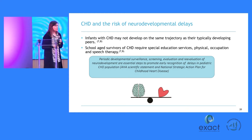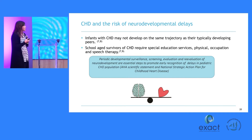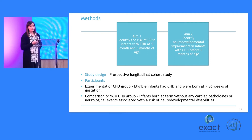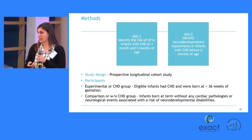We know that infants with complex congenital heart disease do not develop at the same trajectory as their peers. There's a lot of information that at school age they show delays in academic skills. The American Heart Association has a statement about the importance of earlier screening for neurodevelopment, because the vast majority of children are now living full lives — they're in their 30s and 40s from when these first surgeries were performed. Our study design was a prospective longitudinal cohort study with two aims: to look at the risk of CP in this population, and to identify neurodevelopmental impairments before six months of age, using a healthy full-term comparison group.